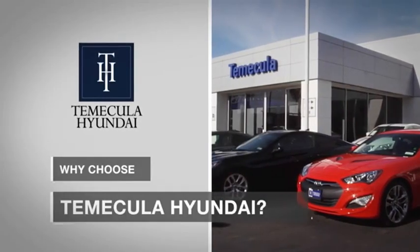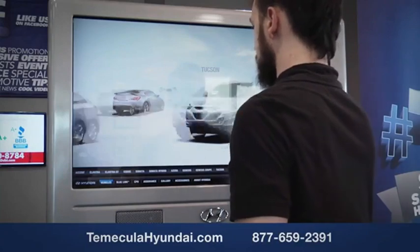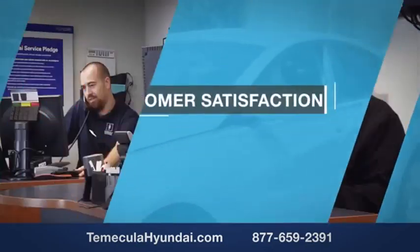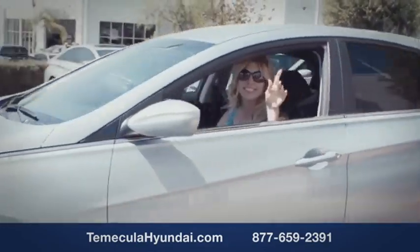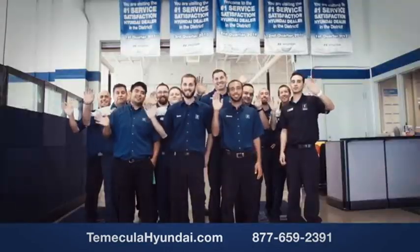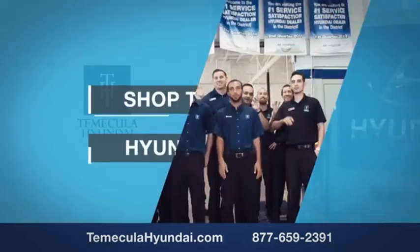Why choose to make it a Hyundai? It's simple. Buying a car is a big financial decision, and knowing you're working with a team you can trust is important. Customer satisfaction is our top priority. You want to work with a team that has integrity and passion. Shop Temecula Hyundai today.